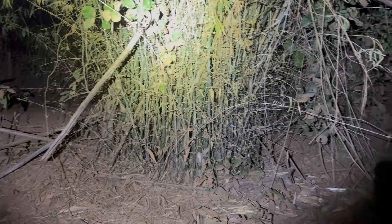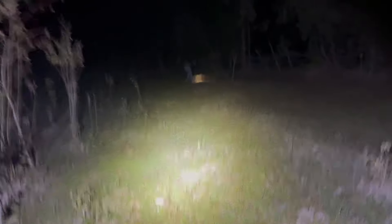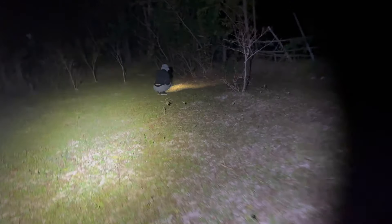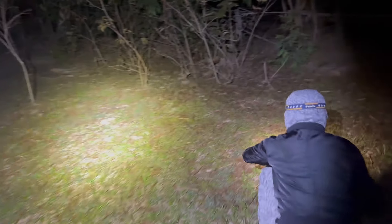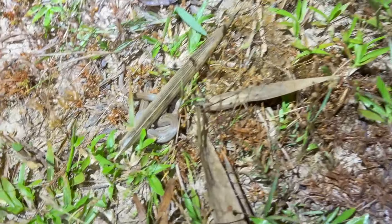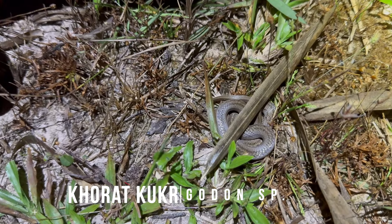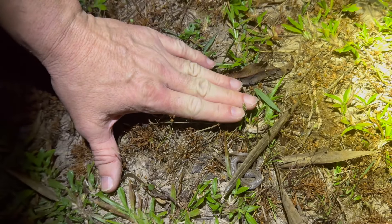Apple found a snake! She called out and I rushed over. It's a small one — looks like a kukri snake. Yep, confirmed. It's so tiny — you can see just how small it is on my hand for reference.